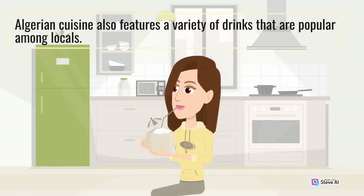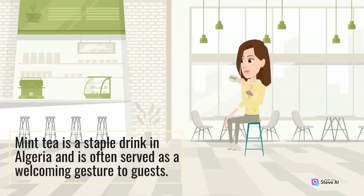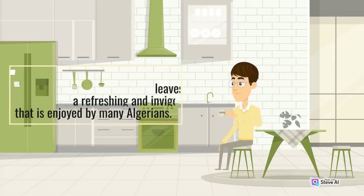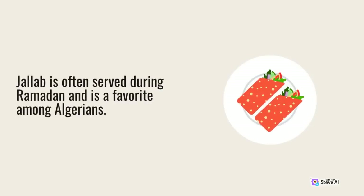Algerian cuisine also features a variety of popular drinks. Mint tea is a staple drink in Algeria, often served as a welcoming gesture to guests. The tea is made with green tea leaves, fresh mint, and sugar, and is a refreshing and invigorating drink. Another popular drink is jalab, a sweet and fruity drink made with dates, grape molasses, and rose water, often served during Ramadan.